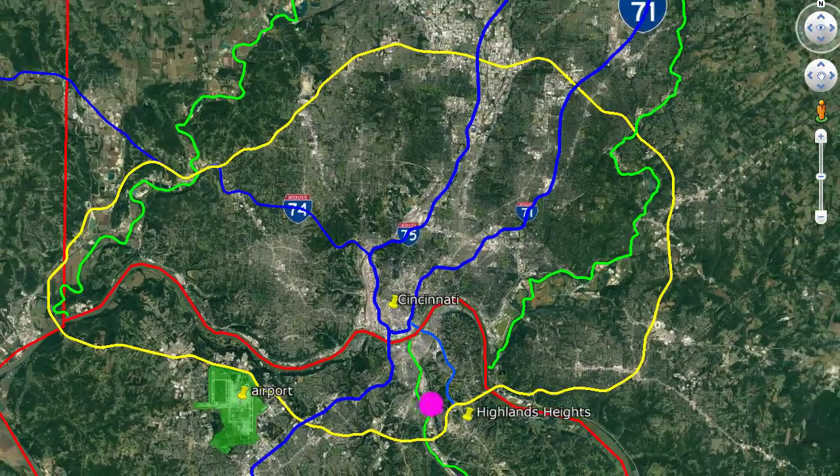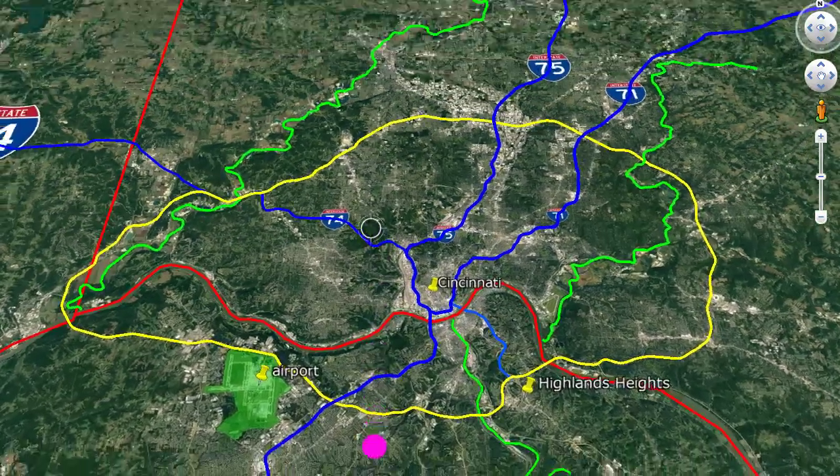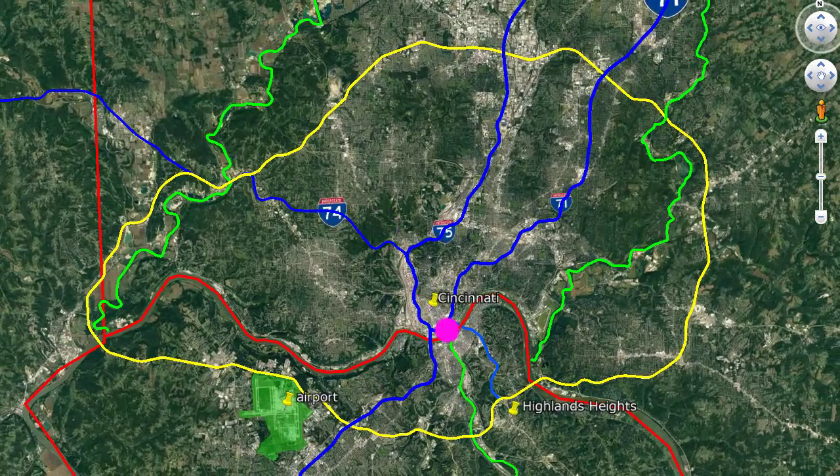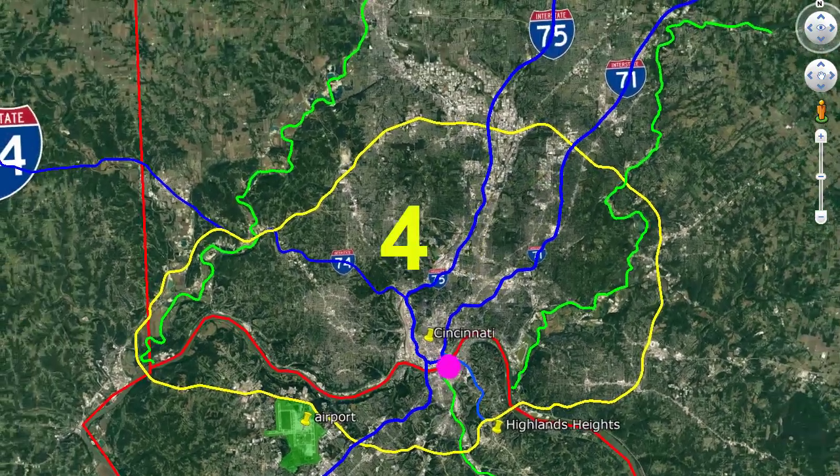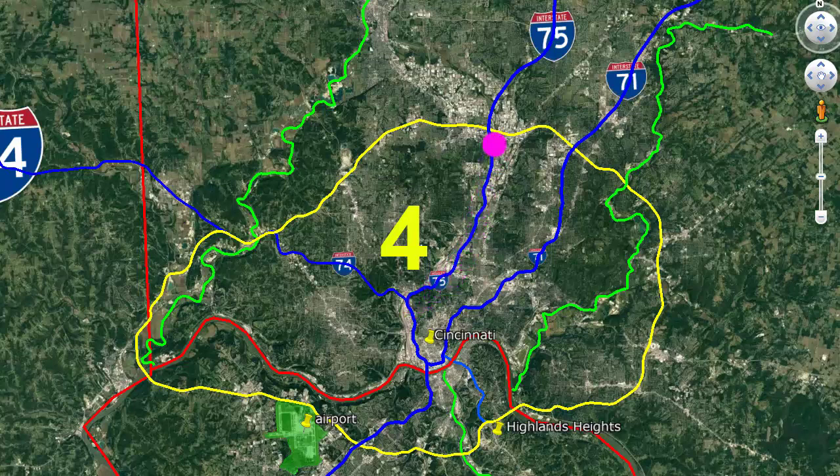So, how can we understand this huge metropolitan area? We can divide the area north of the Ohio River into five sections. The first section is between the Loop and the Little Miami River. The second section is between the Little Miami River and Interstate 71. The third section is between 71 and 75, and it's the most important. The fourth section is to the north, between 75 and 74. The fifth section is to the west, between 74, the Loop, and the Ohio River.